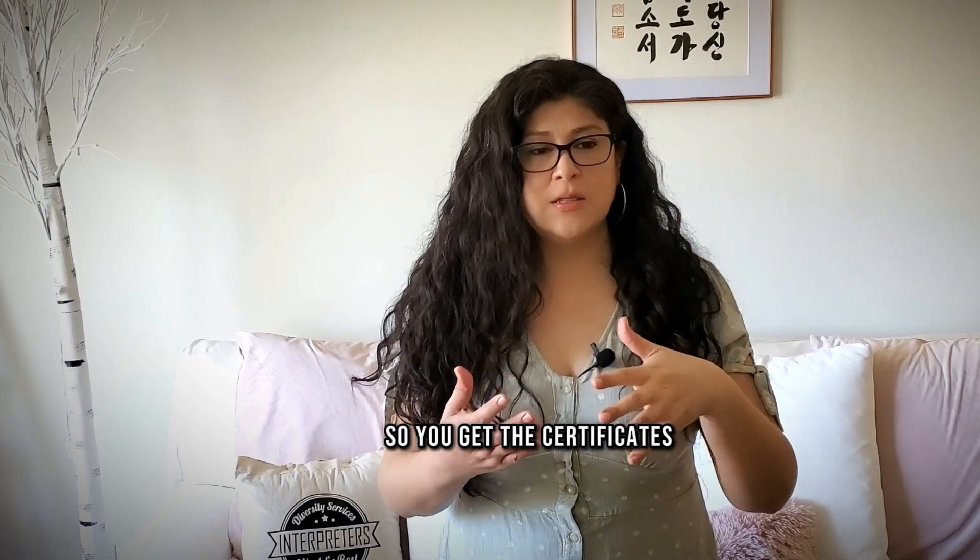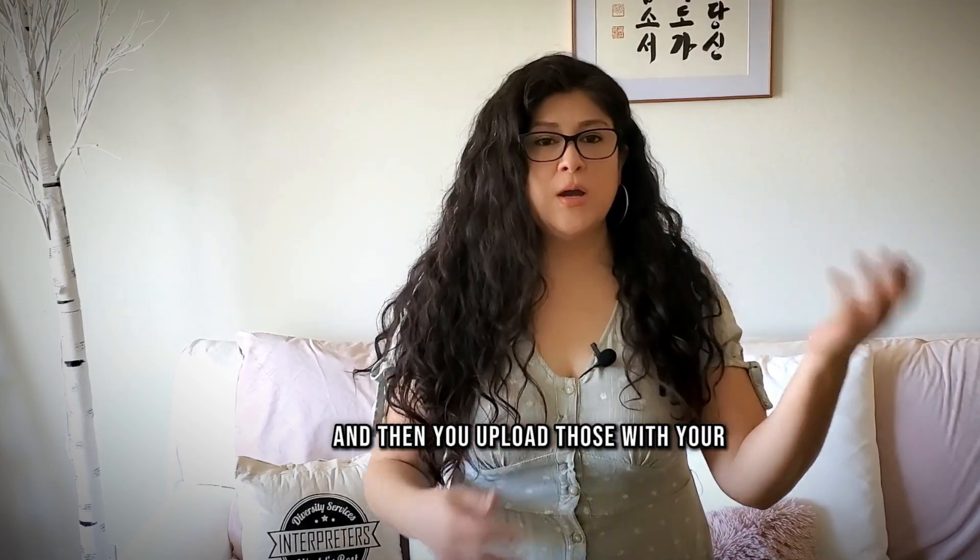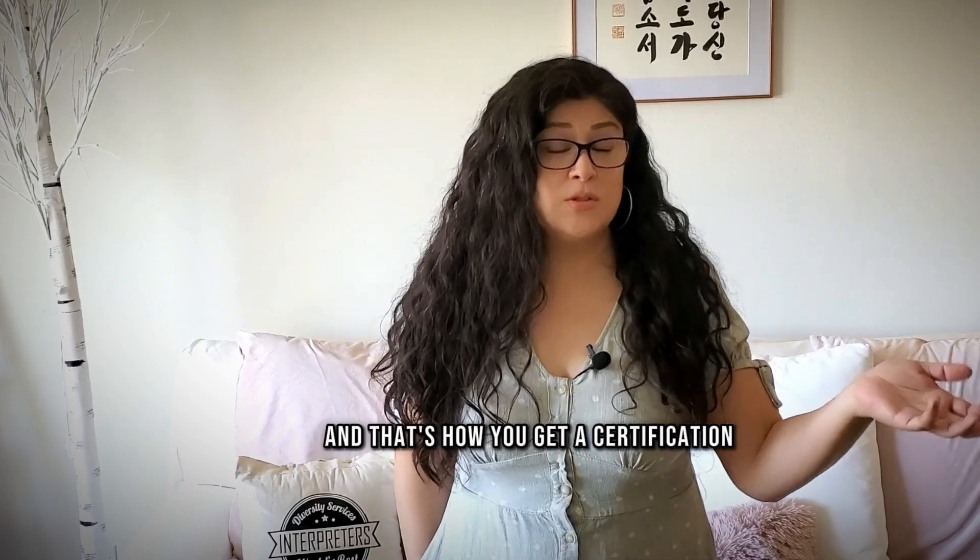You get the certificates, and then you upload those along with your recertification fees. And that's how you get a recertification.